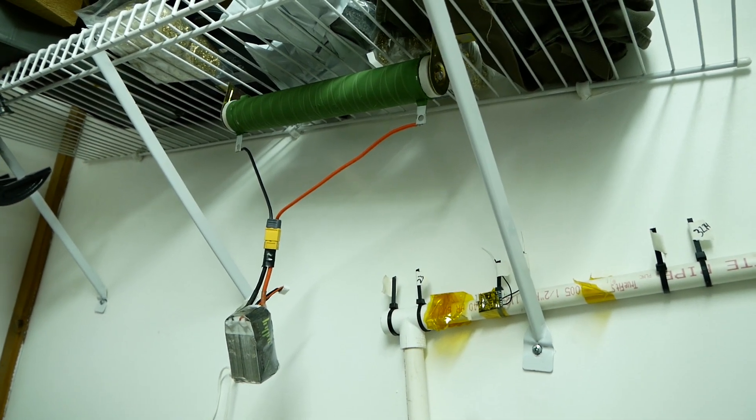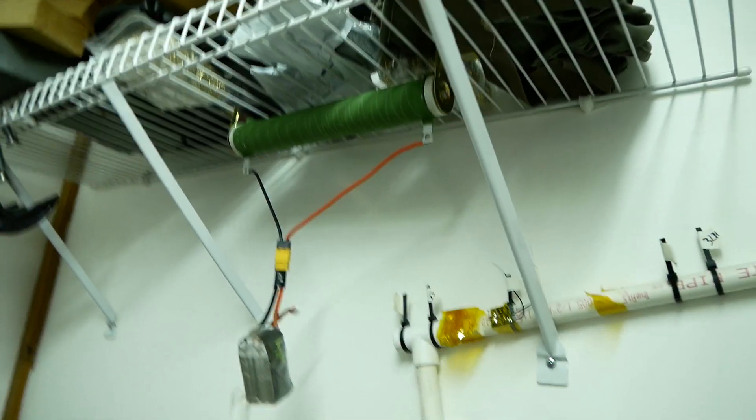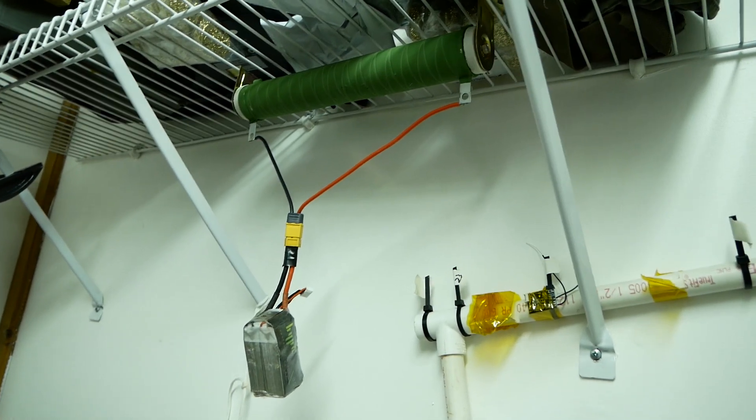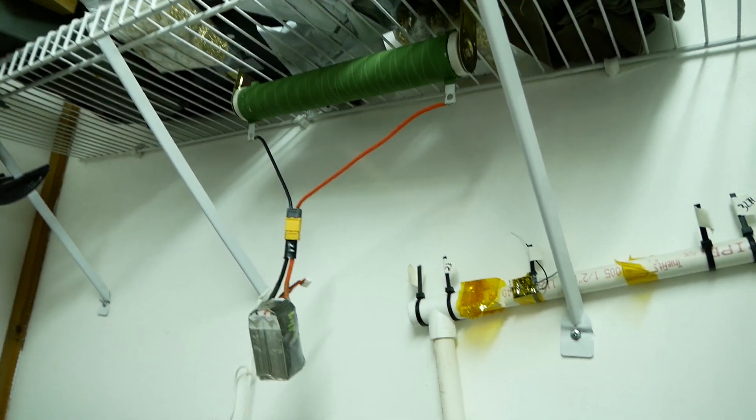I don't just throw them away — you should take them to a local hardware store or Batteries Plus. They can dispose of or recycle them for you.